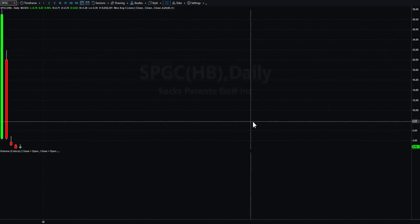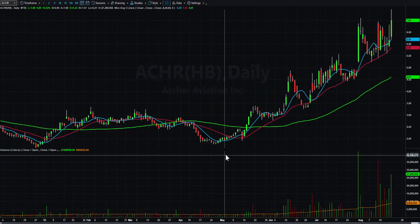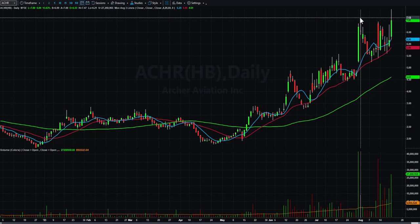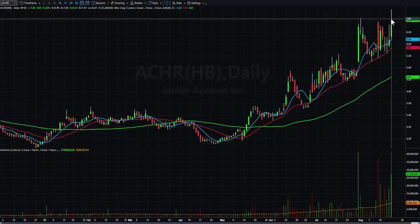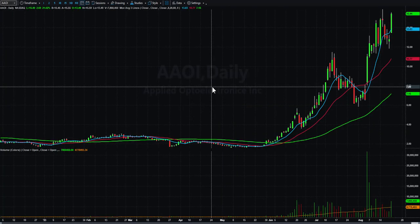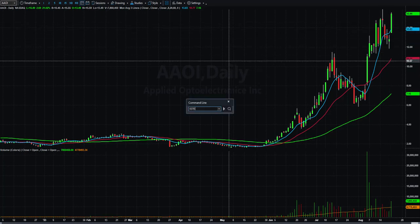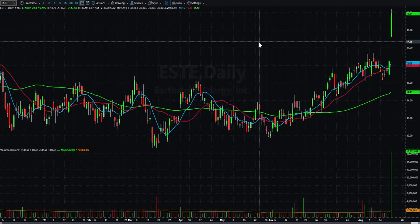ACHR — let me pan out a bit. It's trying to break out. I had this on watch already and talked about how much I like this daily chart, so that one goes right back on watch — really, really good relative strength. Kind of the same thing for AAOI, it's holding up really, really well. ESTE had a nice breakout today — we'll see if we get a follow-through setup tomorrow.